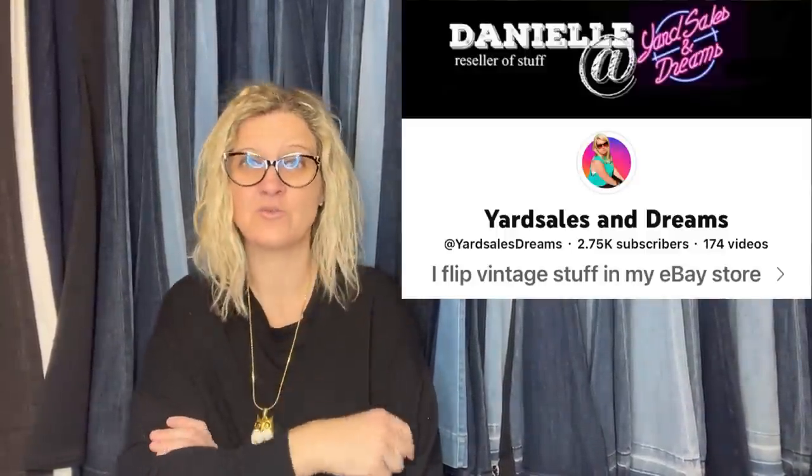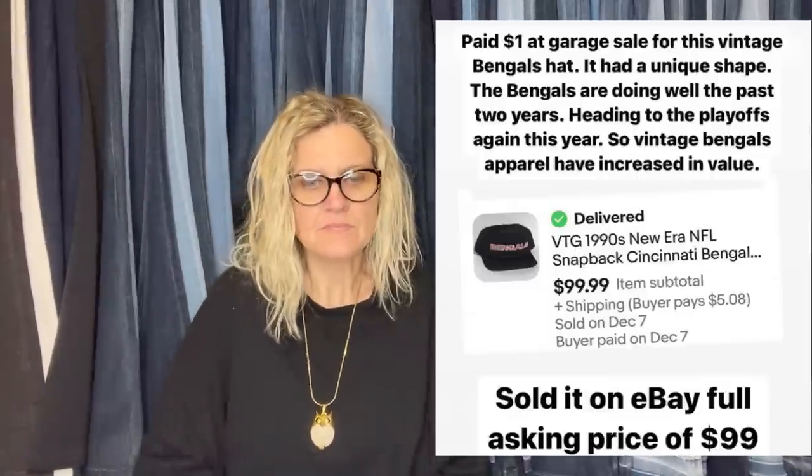Yard Sales and Dreams has been a long-time member — she doesn't have a Facebook account so I'm posting for her. She paid $1 at a garage sale for a vintage Bengals hat with a unique strap. The Bengals are doing well and heading to the playoffs — vintage Bengals apparel has increased in value. She sold it on eBay for full asking price of $99.